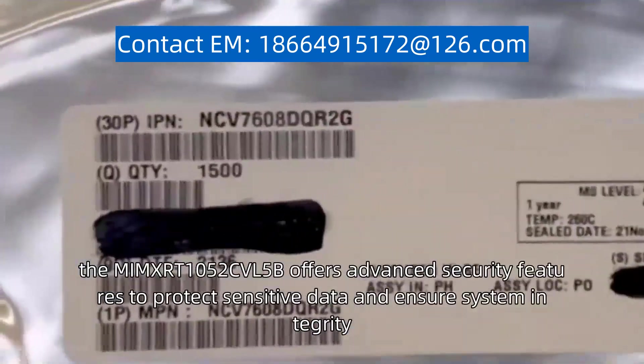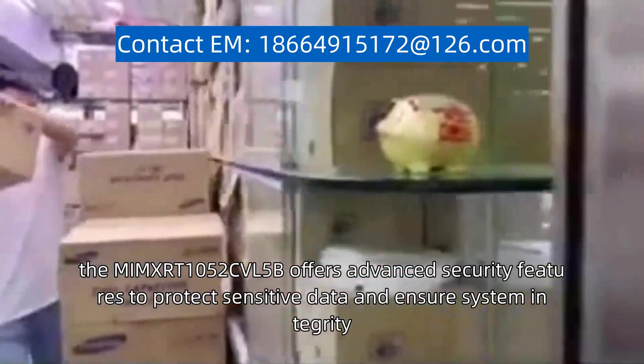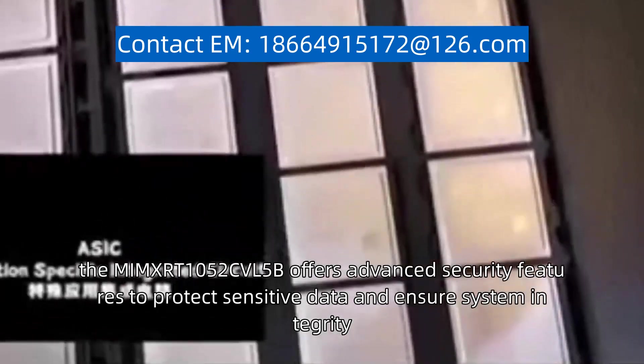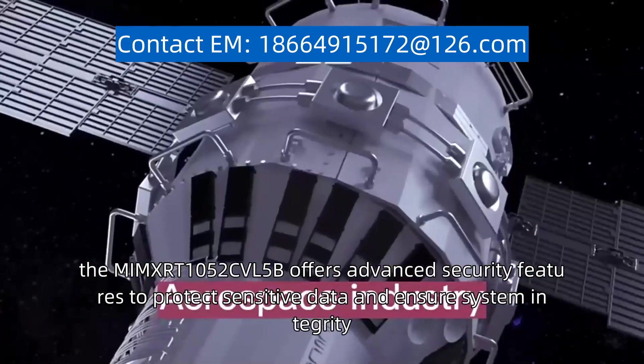Additionally, the MIMXRT1052CVL5B offers advanced security features to protect sensitive data and ensure system integrity.